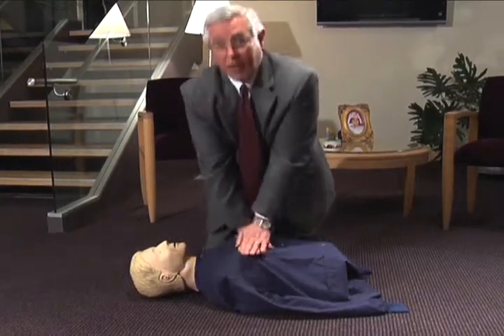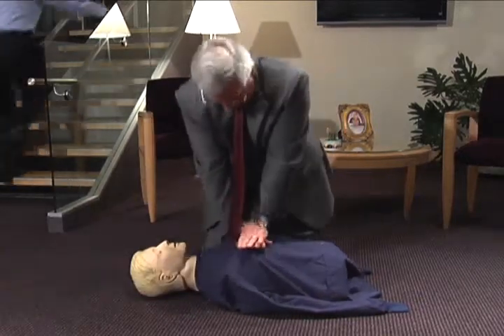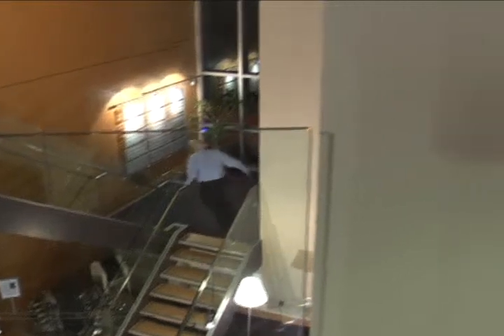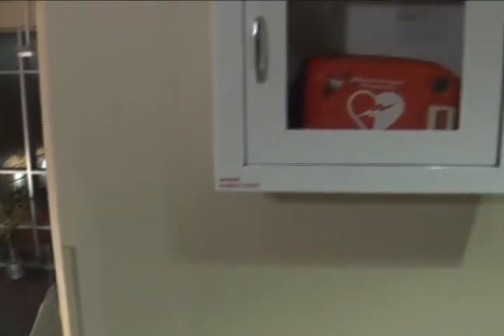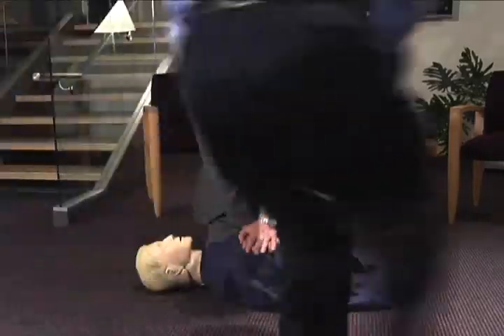If an AED is available, tell someone to get the AED while you begin continuous chest compression CPR. Using the AED is fail-proof — just turn it on and follow the instructions. The voice prompts will walk you through each step.